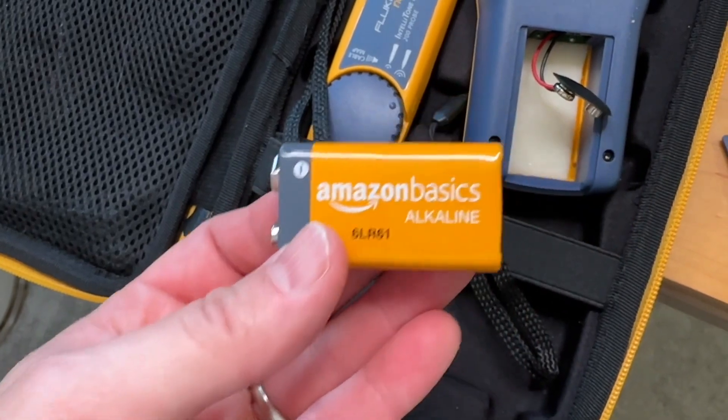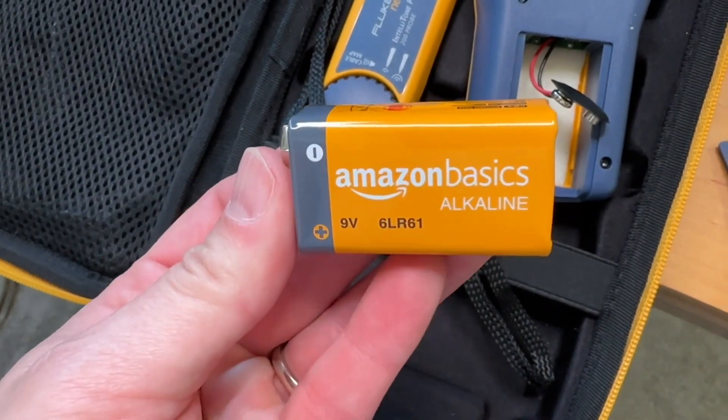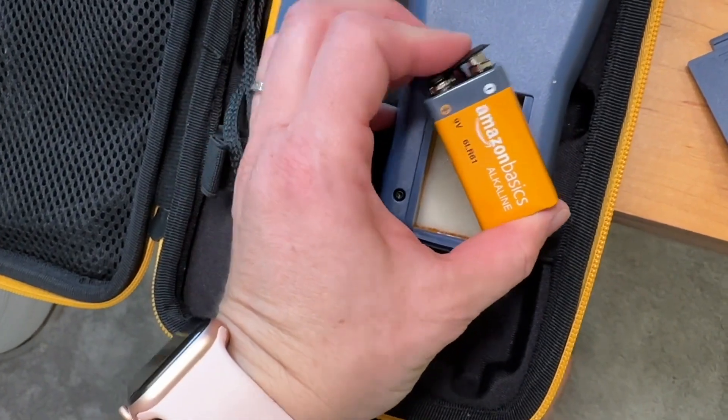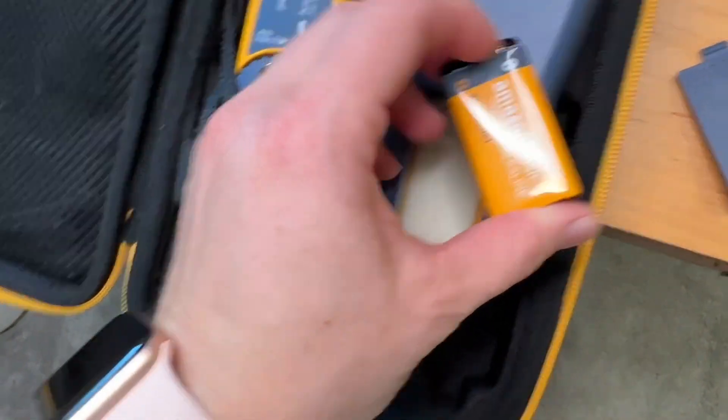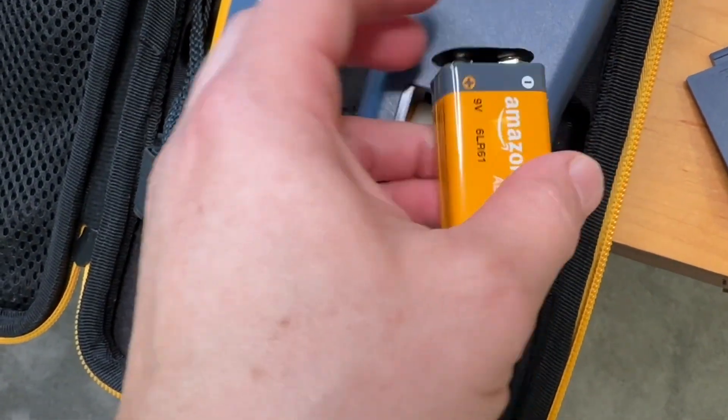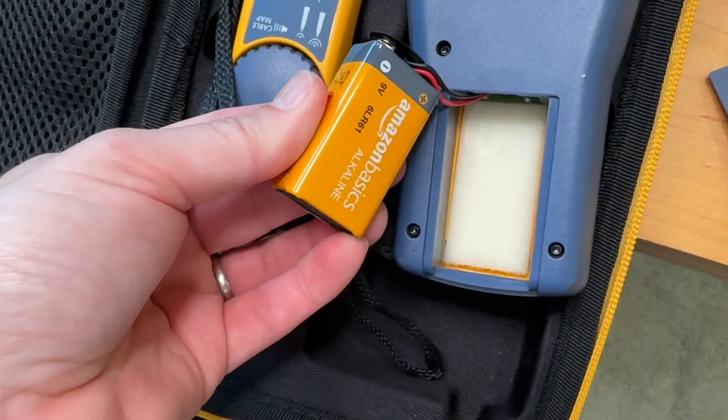Hey guys, it's Alicia with WTI. Batteries are one of those things that you kind of forget to stock in your house, but then when you really need them you're in a jam. I want to show you these Amazon Basics batteries because these are a super affordable battery and a great way to stock up your shelves. It's so convenient to have them delivered right to your door.